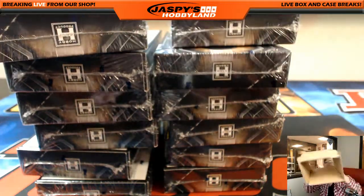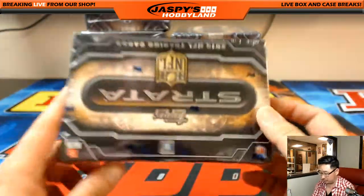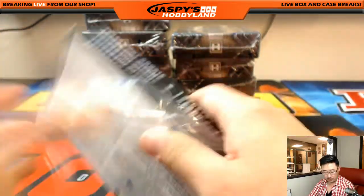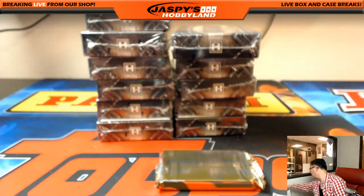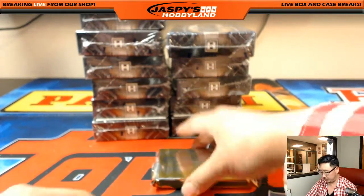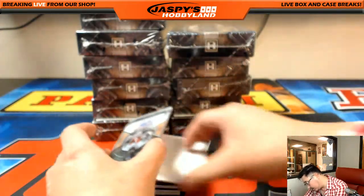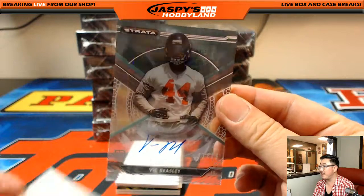Some boxes stuck in there. Good luck everybody. One clear-cut rookie autograph, then one Strata autograph per box. Let's see what we got in here. We'll use this blank card right here to slow-play some of the hits. Oh, is there three in here? Look at this — extras! 47 out of 75, Vic Beasley.